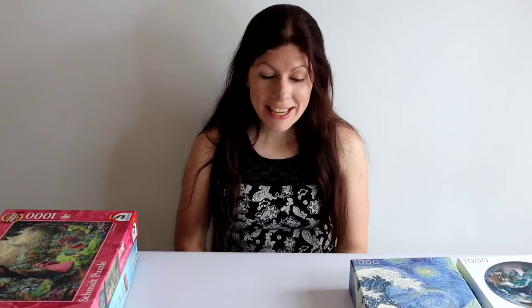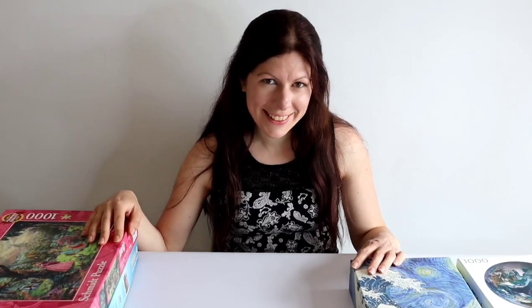Hello and welcome to Puzzles Please. I'm Maddie and in today's video I just kind of wanted to share with you my thoughts and experiences and what I've discovered about all the puzzles that I've done so far this year, and there's been quite a few of them. So without further ado let's get going.